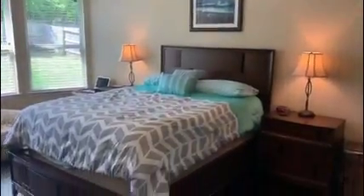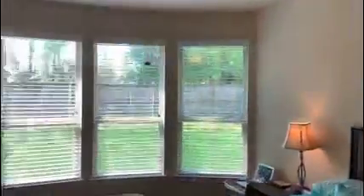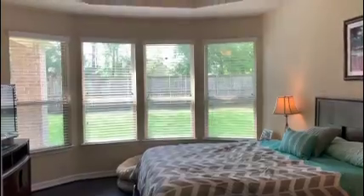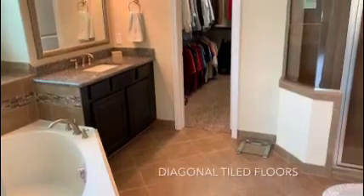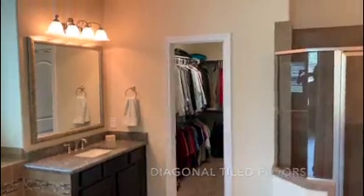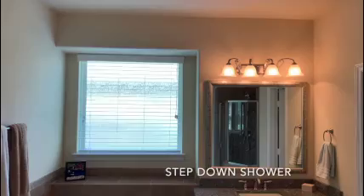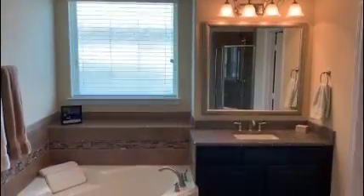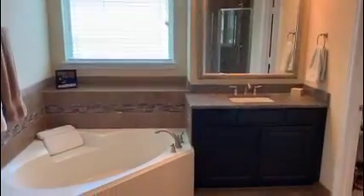This continues into the master suite, which features hardwood floors and bay windows for great views of the backyard. The master bath is like a spa retreat with large vanities, mosaic tile accents, and granite countertops.